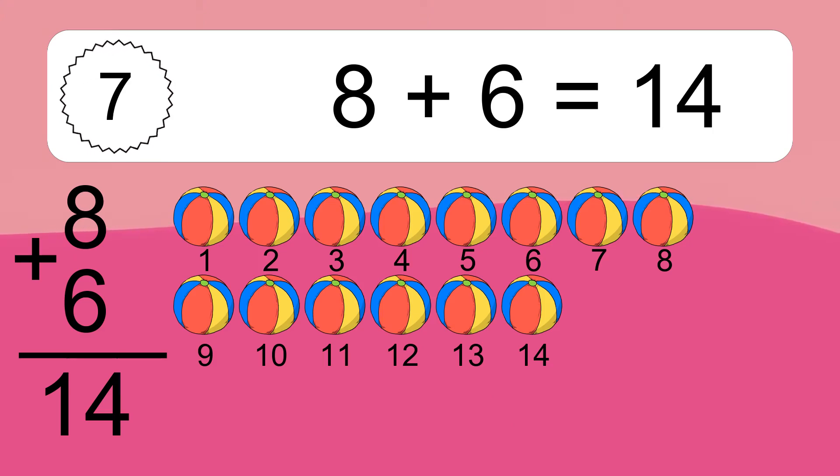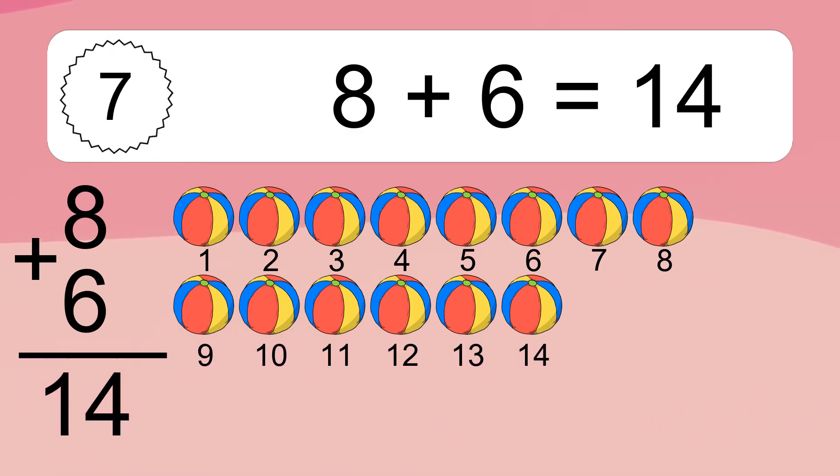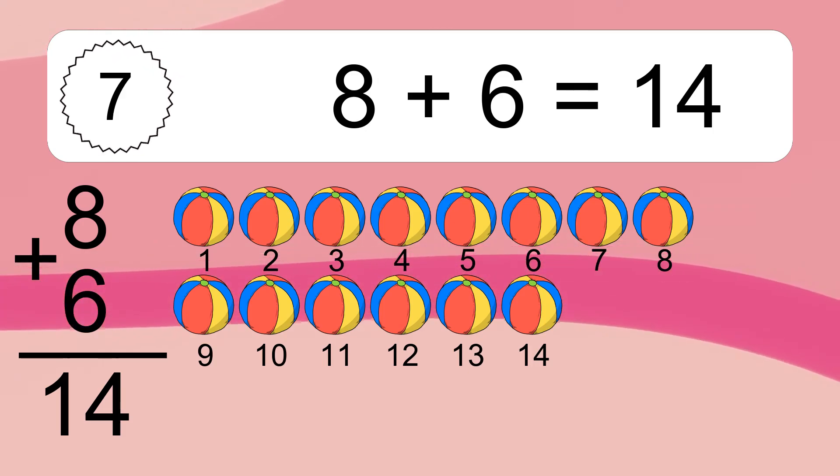Let's count it: one, two, three, four, five, six, seven, eight, nine, ten, eleven, twelve, thirteen, fourteen.